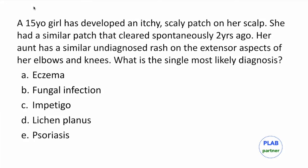There is a 15-year-old girl who has developed an itchy, scaly patch on her scalp. She had a similar patch that cleared away spontaneously two years ago. Her aunt has a similar but undiagnosed rash on the extensor aspects of her elbows and knees. What is the single most likely diagnosis? This teenage girl has psoriasis, which is often familial. Many times it is undiagnosed, and psoriasis commonly affects extensor surfaces of joints.